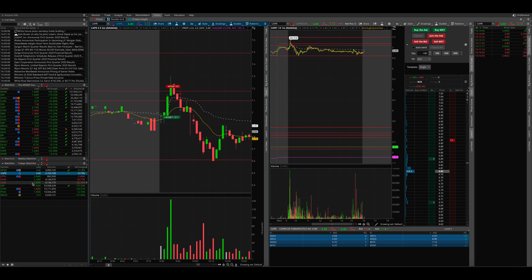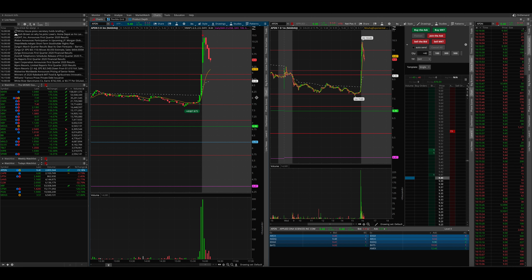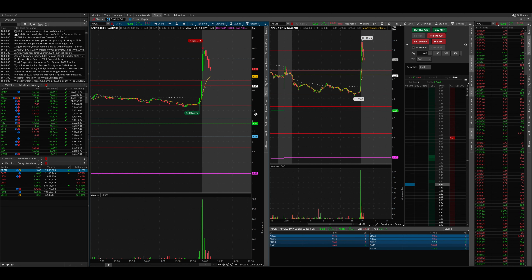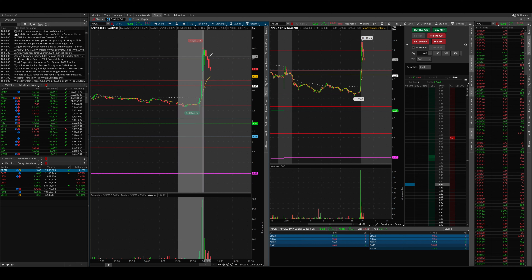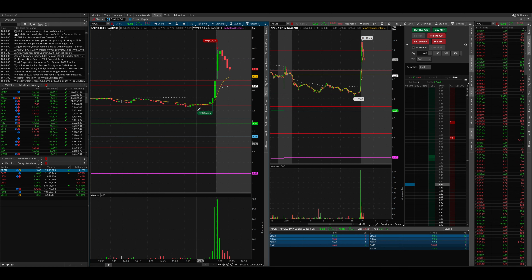But then towards the afternoon, towards market close, there was a stock APDN that I took a trade on. I only took 40 shares because I only had that much cash value left for today. My initial thinking was as it was approaching this level around the $7.75 area, I knew this was a very, very key support level on the daily chart.